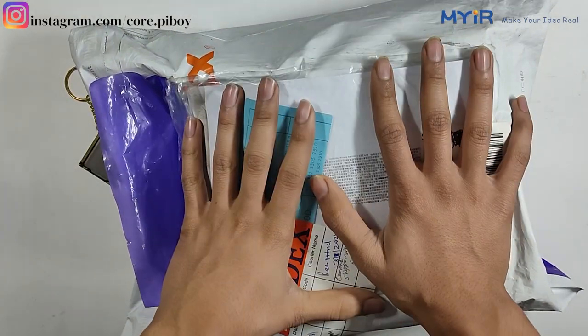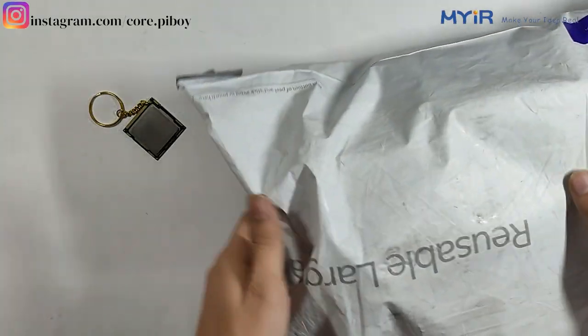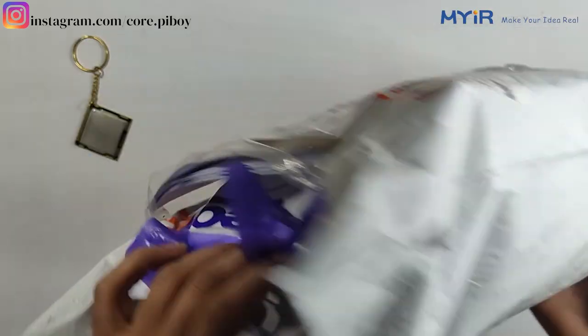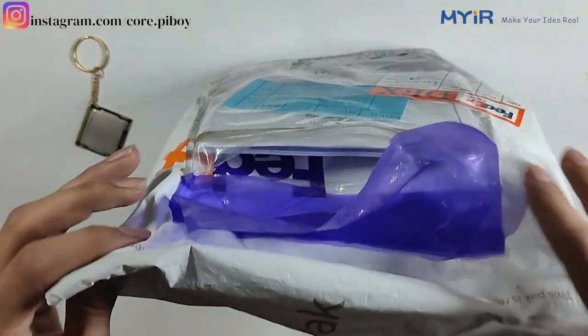So this box is going to come from PedX. This is my partnership with PedX. This is made in China. I will show you some documents — there are some details.